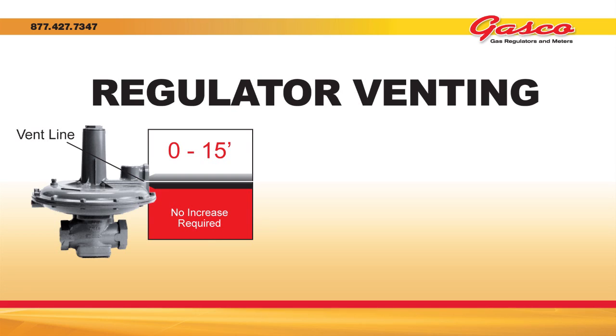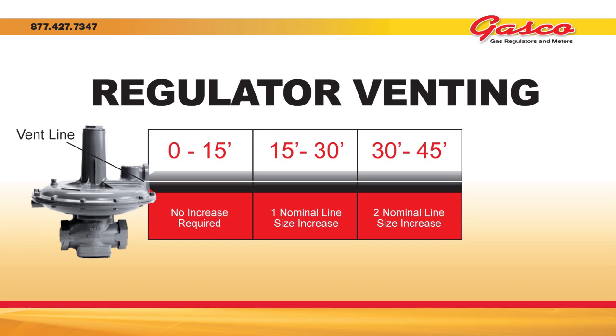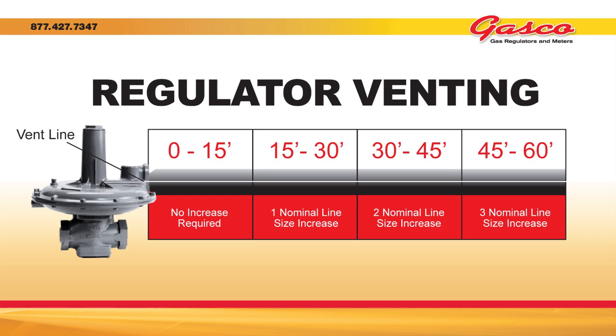From 0 to 15 feet, no increase in vent line size is required. From 15 to 30 feet, increase one nominal line size to inch and a quarter. From 30 to 45 feet, increase two nominal line sizes to an inch and a half. From 45 to 60 feet, increase three nominal line sizes to a two inch vent line. Once you reach three nominal line size increases, you hit diminishing returns — further increases in vent line size will not make a difference.